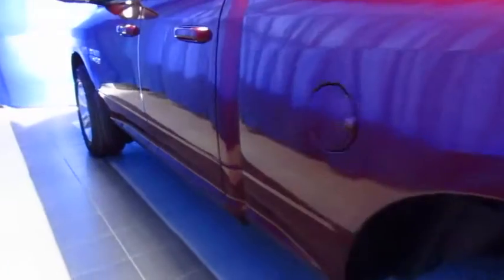With color-matched bumpers, dual exhaust, and a lot of features on the inside, you're going to want on your next truck.